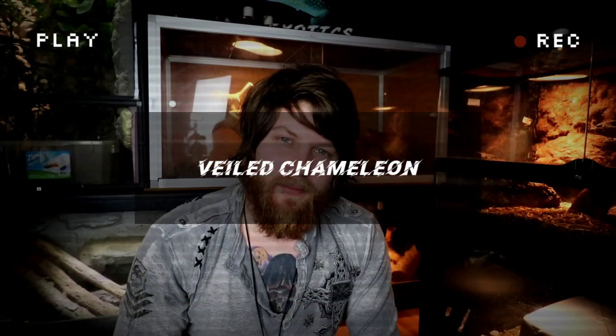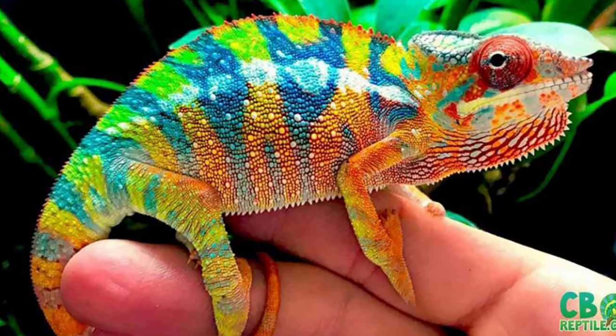Kicking off this list at number five: the Veiled Chameleon. There are a variety of different chameleons you can own in the reptile hobby — jacksons, panthers, pygmies, and veils, just to name a few. However, it seems to be the case that the veiled overall has the most grumpy personality and really either refuses or just doesn't tolerate being handled very much.